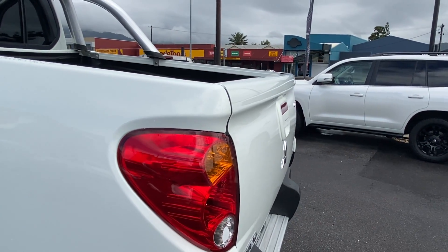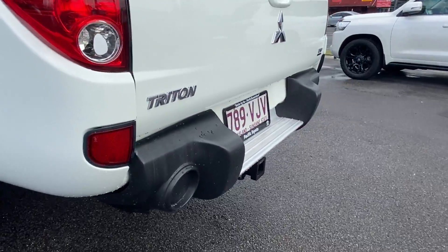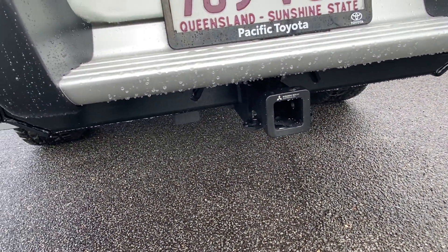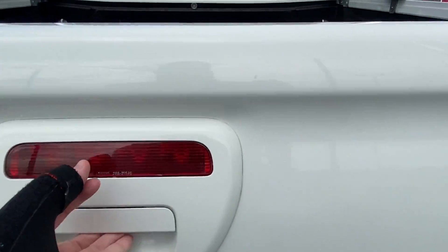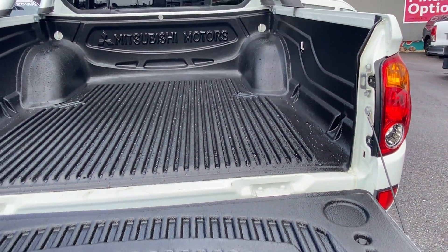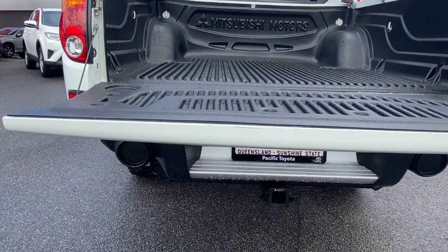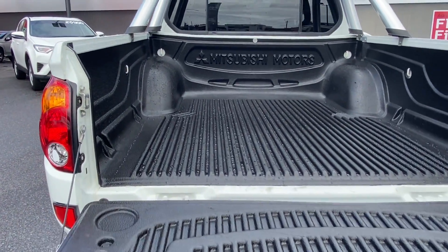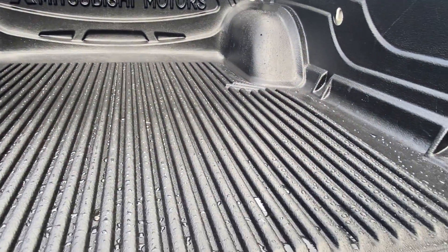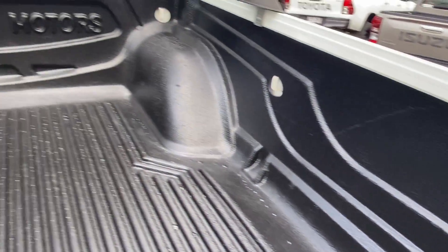Looking around the back here, the tailgate is in excellent condition, which is also good. It is set up with the tow bar at the back here. Pop it open and you can see it's got the tub lining in there — the general Mitsubishi one. The tailgate is sitting nice and flat with no bending in it, which is good. Obviously you've got the roll bar fitted as well, and a fair few tie-down points throughout the tub.